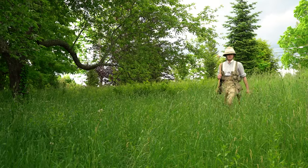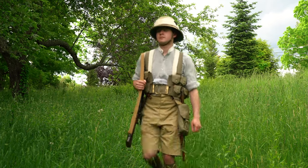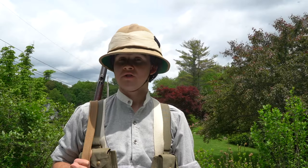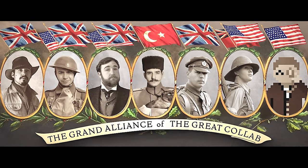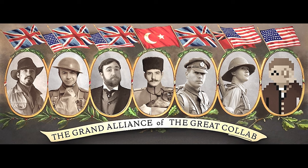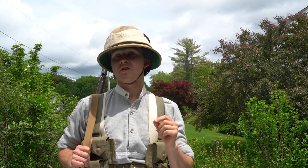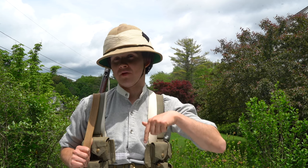Today we are going to be looking at the kit of a British infantryman on service in Mesopotamia during the First World War. Before we do that though, this video is part of Beyond the Western Front, a great collaboration between myself and six other channels, where we're looking at the Great War outside of Western Europe. So when you're done watching this video, be sure to check out the other videos in the series. The playlist is linked down below.